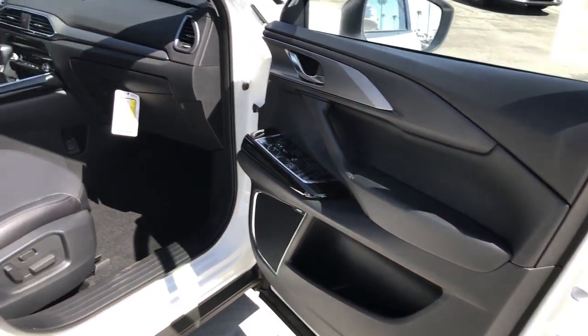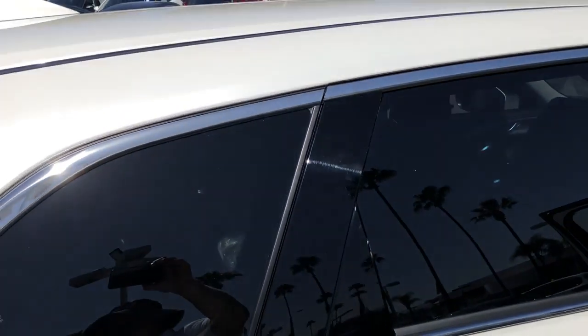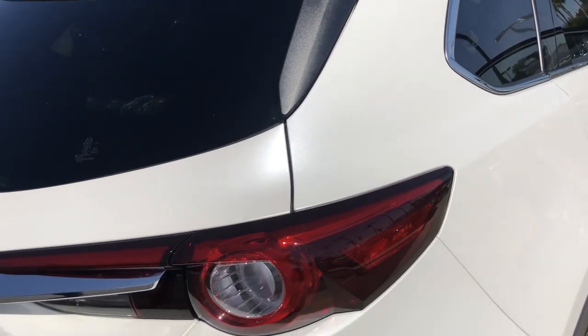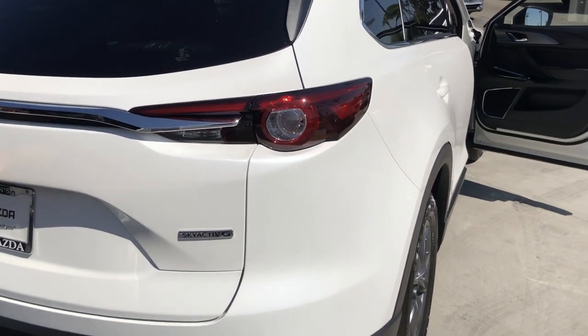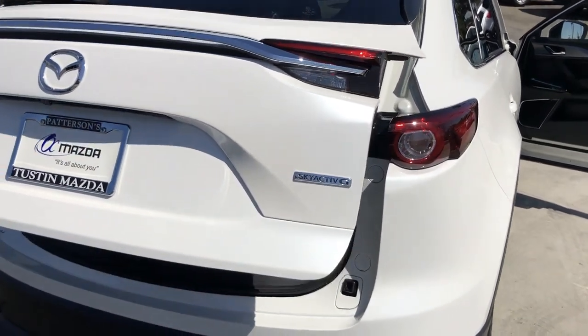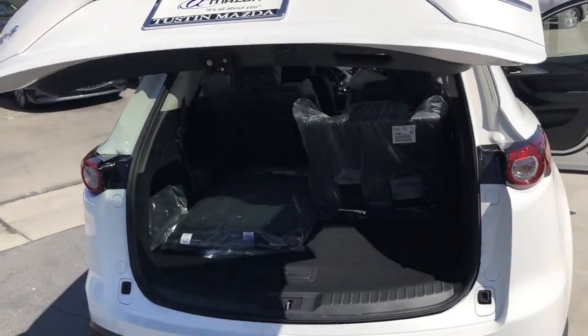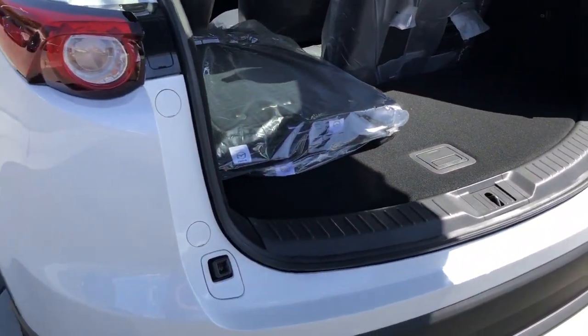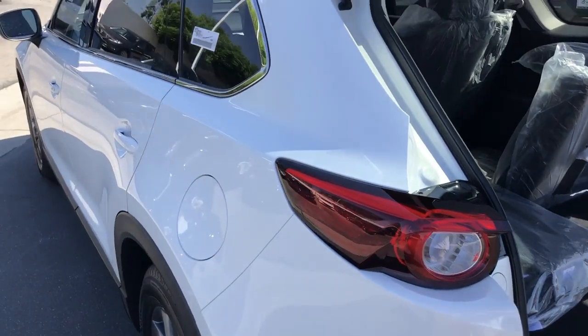Moving to the rear of the car, we can note the unique style, rear parking sensors, and power lift gate. With the cargo space of a seven-passenger SUV, there is a backup camera included in this package, which is one of the many safety features in this top safety vehicle.